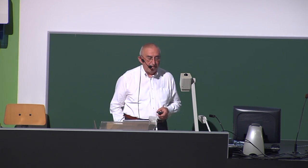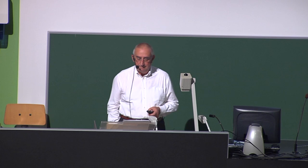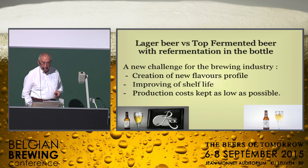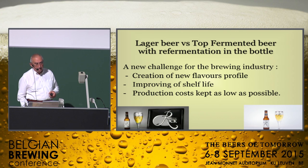The goal was also to improve the shelf life drastically by applying the recent knowledge that Orval supported a few years ago into the production methods, keeping in mind that the production costs have to be kept at a realistic level.